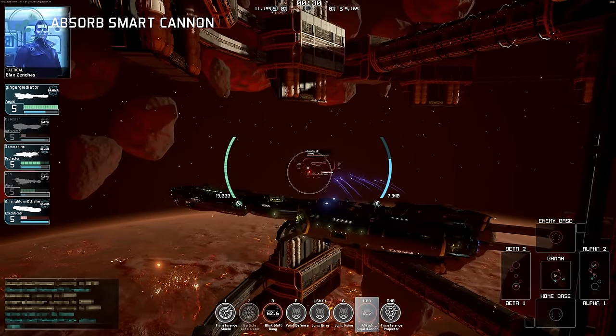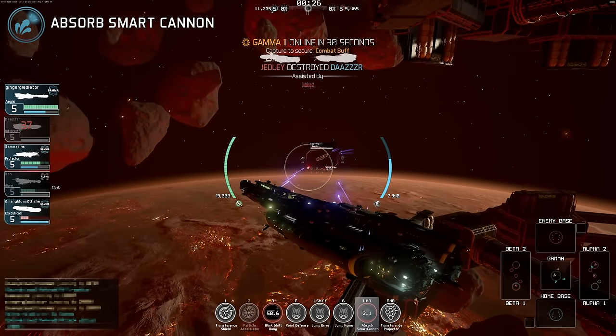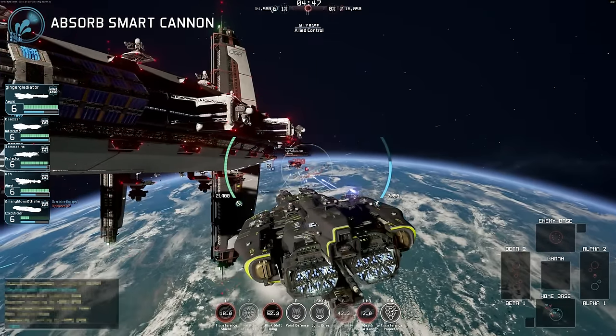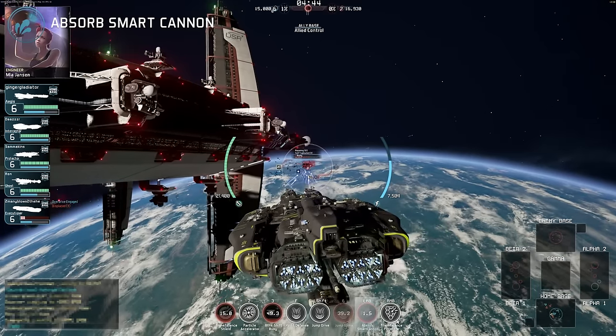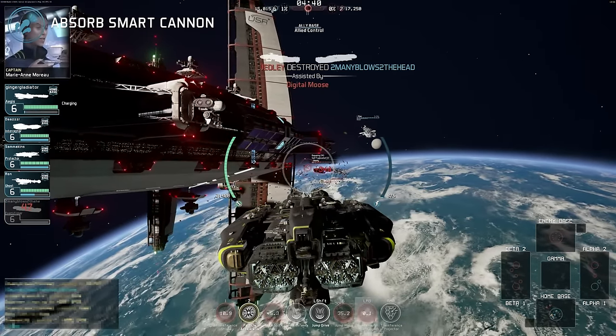The Aegis showcases the potency of smart gun technology with the absorbed smart cannon. With good damage capabilities and basic tracking, the weapon is also able to draw a small amount of energy from its target to feed the Aegis' reserves.